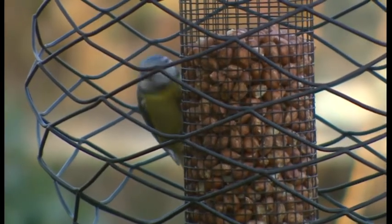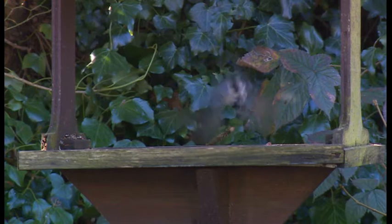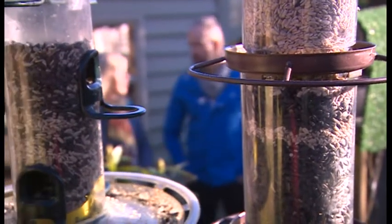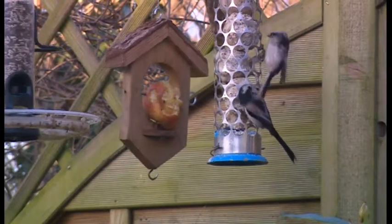Garden birds in the winter sunshine. Last year in the RSPB's Big Garden Bird Watch, half a million of us counted over 8 million birds. So let's get some tips for this weekend.